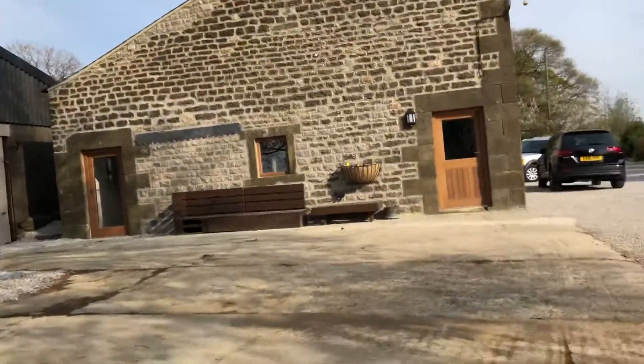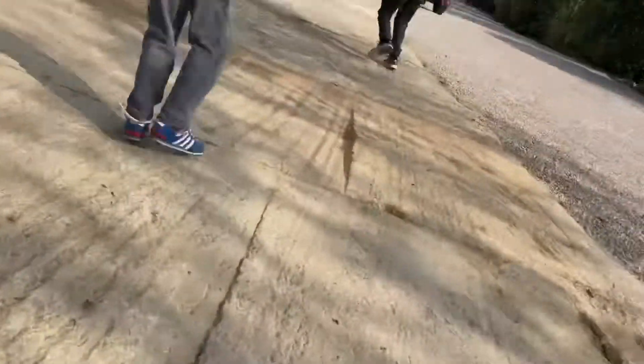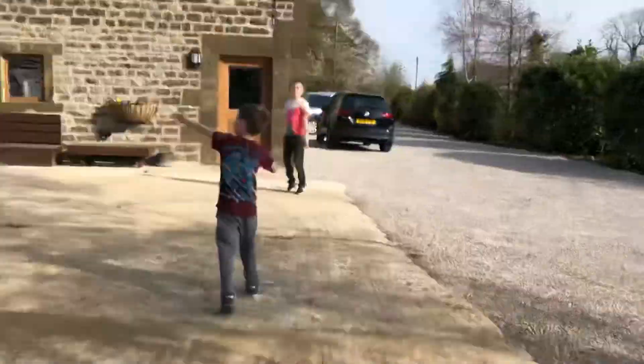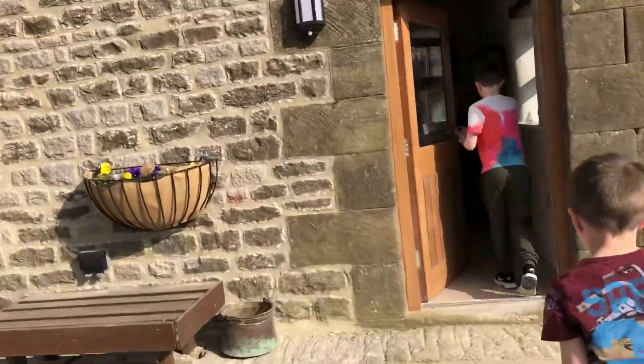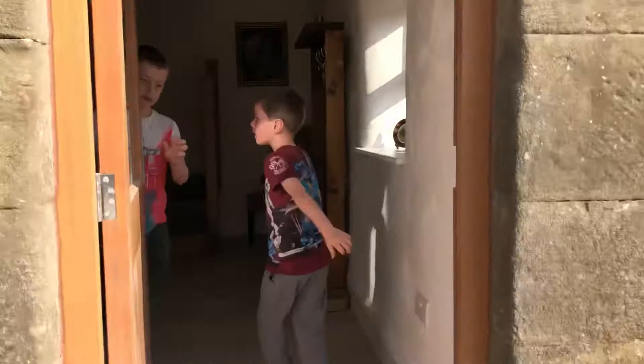There's a dinosaur! So yeah, now let's go back into the barn. So there's three doors — the door at the front, that door, and this door — so we're going to go in this door today. And it's a really nice place.